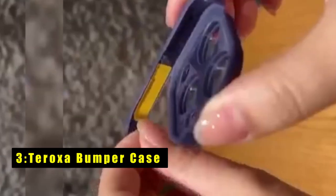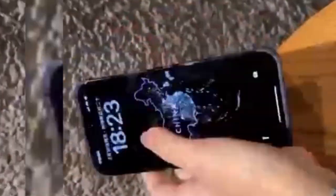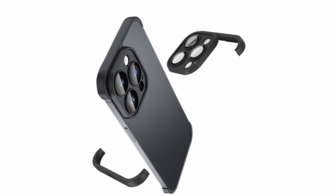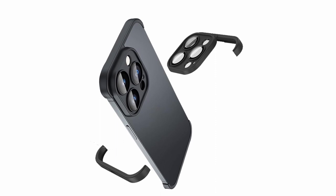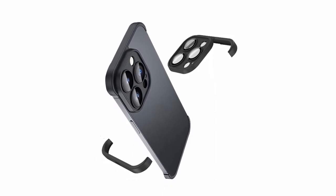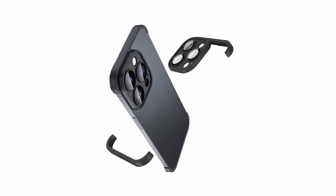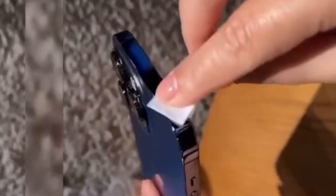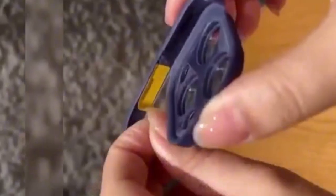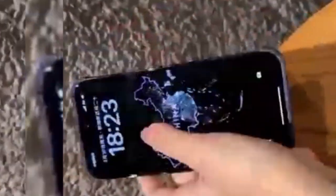At number three is the Taroxa Bumper Case, exclusively crafted for the iPhone 15 Pro. Its corner camera lens protector and frameless bumper design ensure seamless compatibility with MagSafe and wireless charging, eliminating the hassle of removing the case. Made from high-quality soft TPU material, it offers reliable protection against scratches and shocks, with raised edges safeguarding the screen and camera. The four-corner shockproof design provides added durability, with excellent heat dissipation capabilities maintaining optimal phone performance during extended usage.